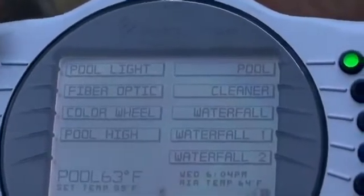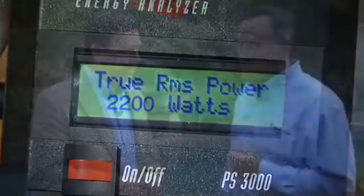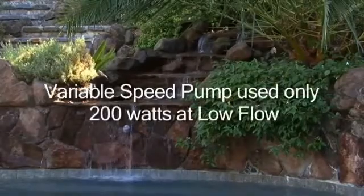Oddly enough, the watt difference was quite significant. At the highest speed it was drawing almost 2200 watts with the single speed pump. Then we brought the flow down to a nice little trickle over the waterfall and we were consuming somewhere around 200 watts. It's amazing.